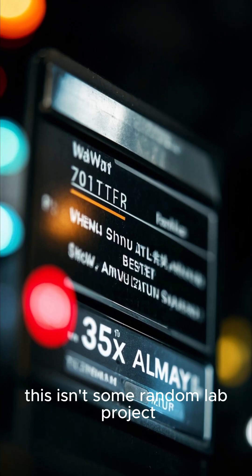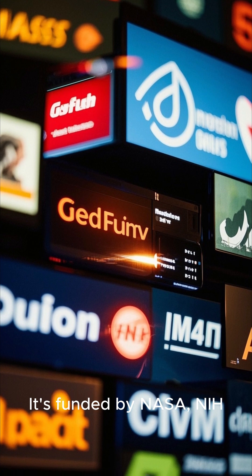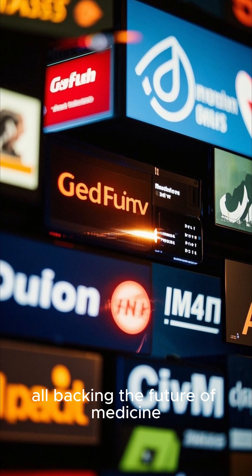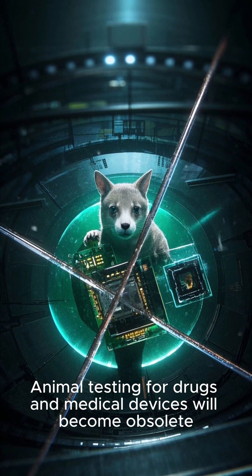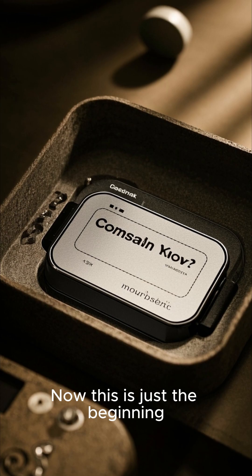And here's the kicker — this isn't some random lab project. It's funded by NASA, NIH, the U.S. Army, and the FDA, all backing the future of medicine. Animal testing for drugs and medical devices will become obsolete. The future of vascular research fits in the palm of your hand.